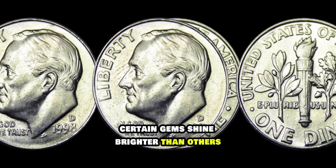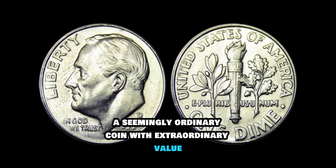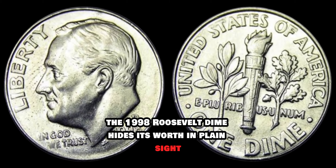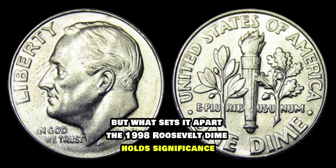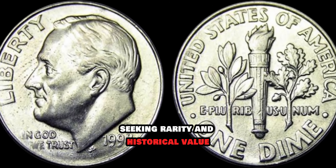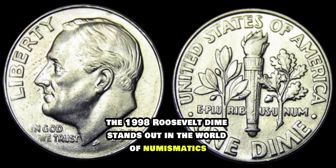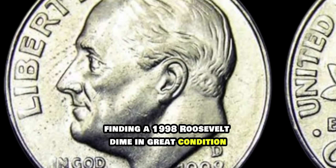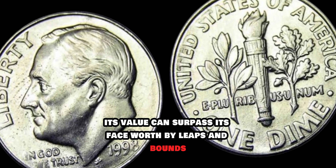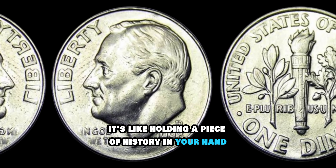In the vast world of coin collecting, certain gems shine brighter than others. Today we delve into the realm of the 1998 Roosevelt dime, a seemingly ordinary coin with extraordinary value. Released into circulation like any other dime, the 1998 Roosevelt dime hides its worth in plain sight. It holds significance due to its low mintage numbers and unique characteristics — a prized possession for collectors seeking rarity and historical value. With only a limited number minted, coupled with potential minting errors and varieties, the 1998 Roosevelt dime stands out in the world of numismatics. Finding one in great condition is like discovering buried treasure.